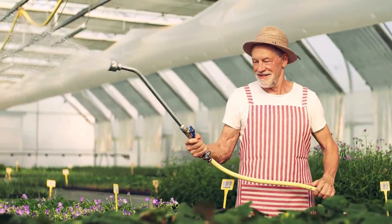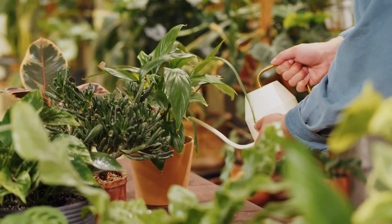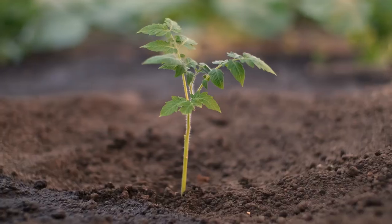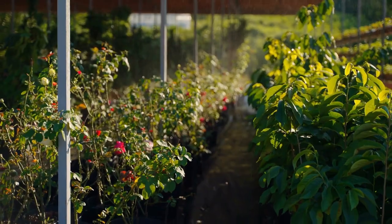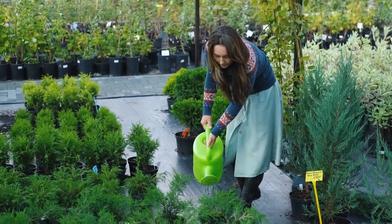When watering your raised bed garden, it's essential to water deeply and evenly. This will encourage deep root growth and help your plants develop strong, healthy roots. Avoid overhead watering, which can lead to wet leaves and promote disease. Consider using a drip irrigation system or watering by hand using a watering can or hose with a gentle spray nozzle.